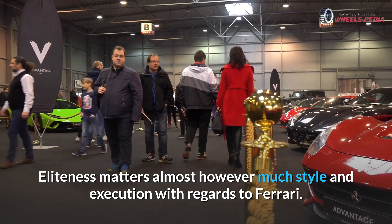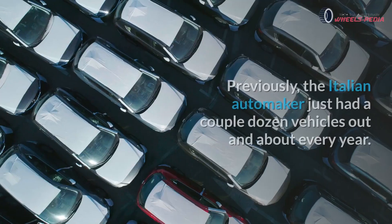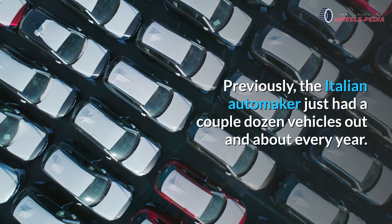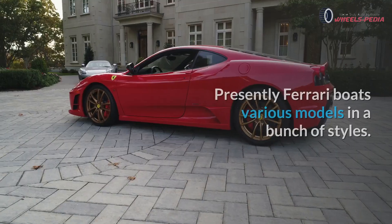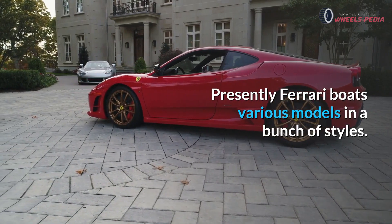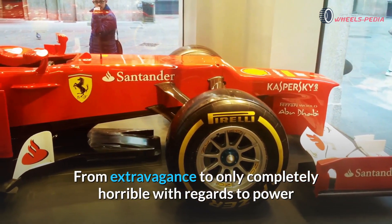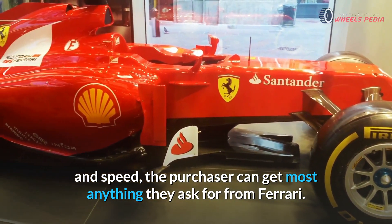Exclusiveness matters almost as much as style and execution with regards to Ferrari. Previously, the Italian automaker just had a couple dozen vehicles out each year. Yet things have since changed. Presently Ferrari offers various models in a bunch of styles, from luxury to completely outrageous with regards to power and speed, and the buyer can get most anything they ask for from Ferrari.